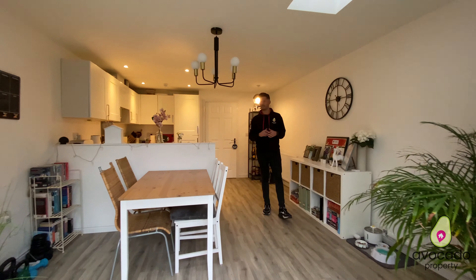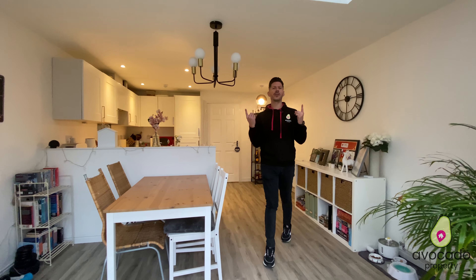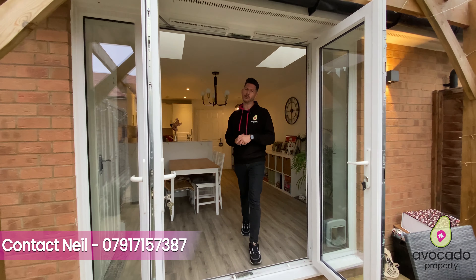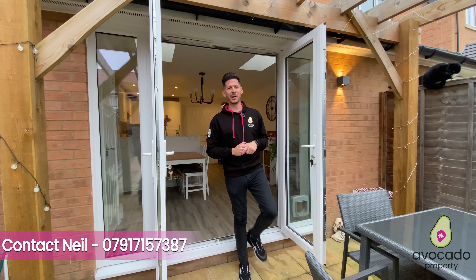Now you join us in the focal point of this home — this massive kitchen diner with the skylights above. As always, if you want to know any more or arrange to view this gorgeous home, just get in contact on the details below. Many thanks.